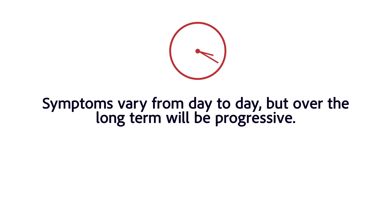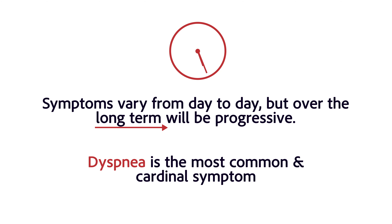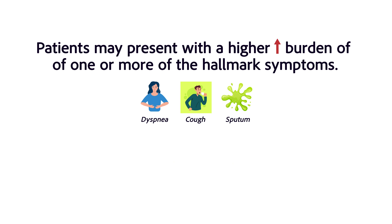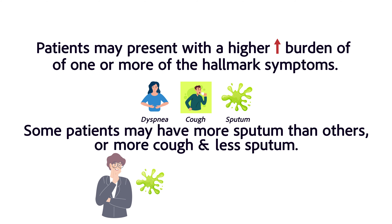A few other things to keep in mind: symptoms can vary greatly from day to day in COPD patients, but over the long term continue to progress — with dyspnea being the most common and what we consider the cardinal symptom. Patients may present with a higher burden of one or more of the hallmark symptoms.